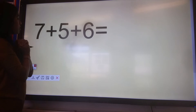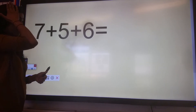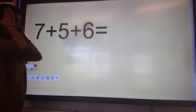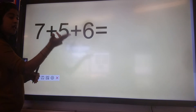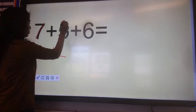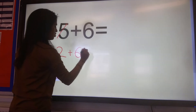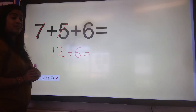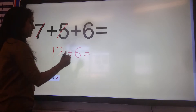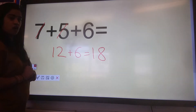Let's start with the first two numbers: seven plus five. We can put seven in our head and count on five — seven, eight, nine, ten, eleven, twelve. So we have twelve. Cross out seven, cross out five, plus six. We know that twelve plus six is eighteen. Well done if you got that answer correct.